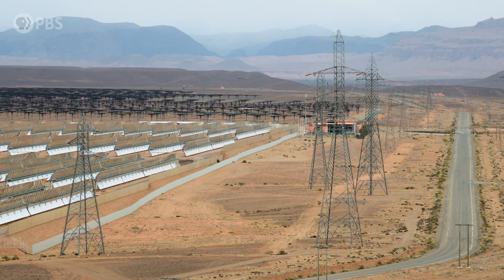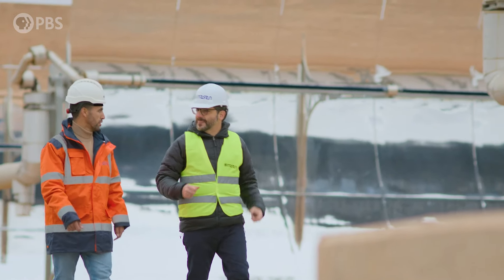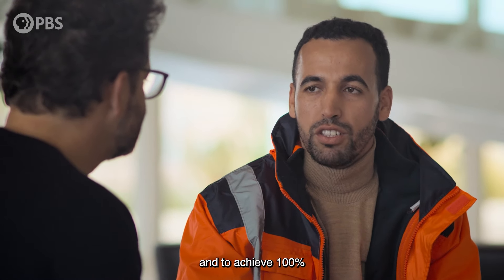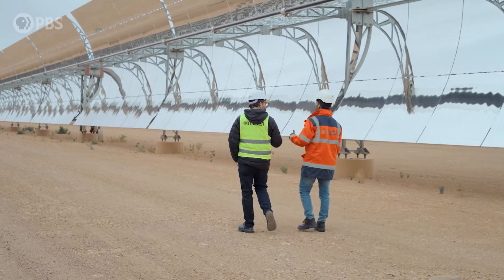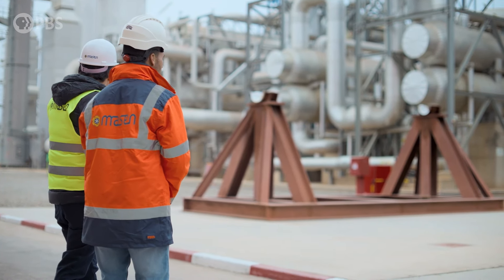What is your hope and your dream for Morocco in terms of the raw resources coming from the sky? Our hope is to be independent from other countries and to achieve 100 percent of our electricity production from renewable sources. This is our home.